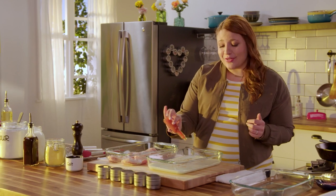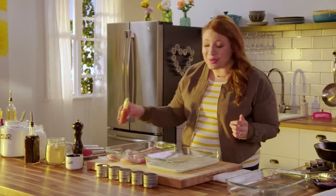Crunchy, zesty fried chicken, airy buttermilk waffles topped with spicy maple syrup — it's gonna impress even your most seasoned brunch goers.